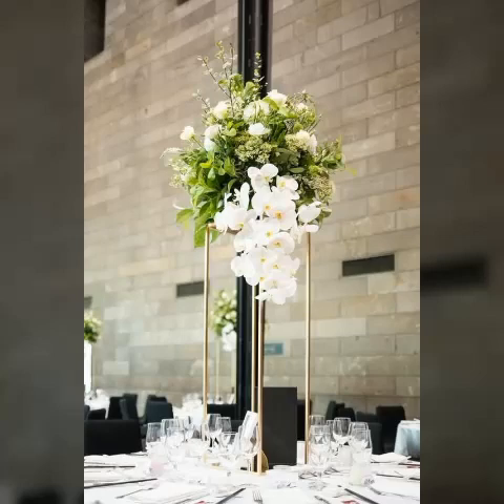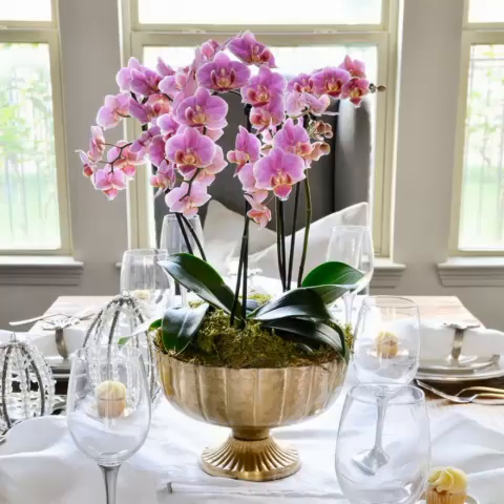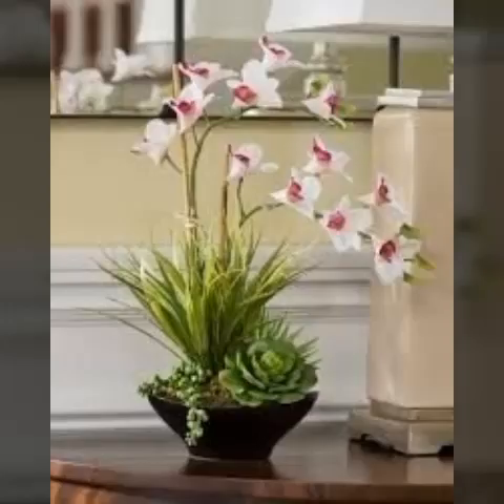Bismillahirrahmanirrahim, assalamu alaykum viewers, welcome to my channel. In today's video is a very beautiful and adorable video about this beautiful type of flower — the rain twin — that looks really nice and adorable.